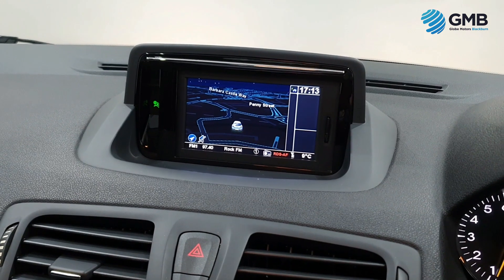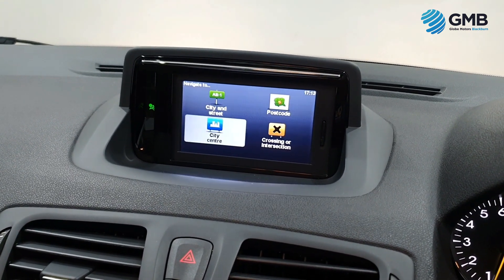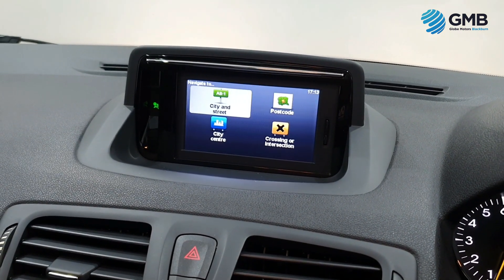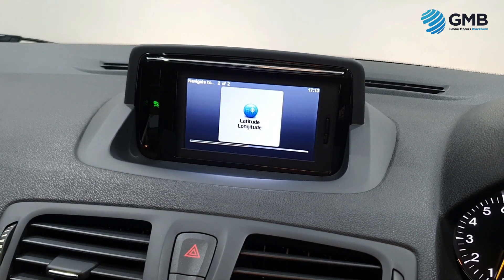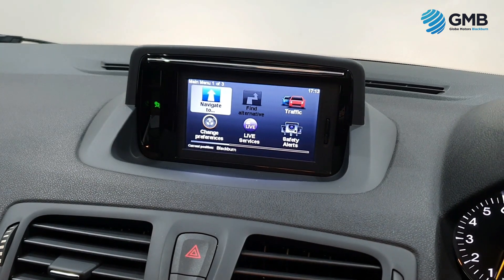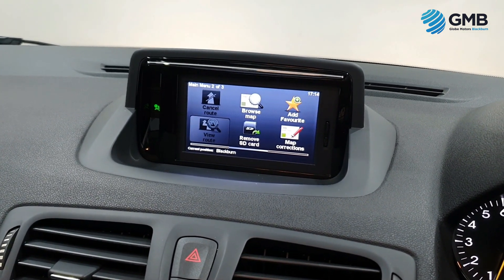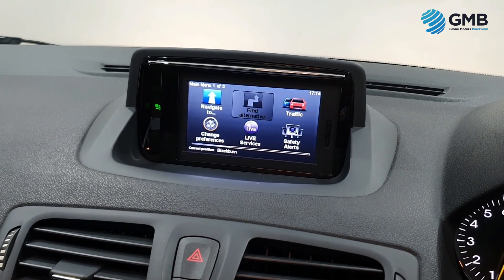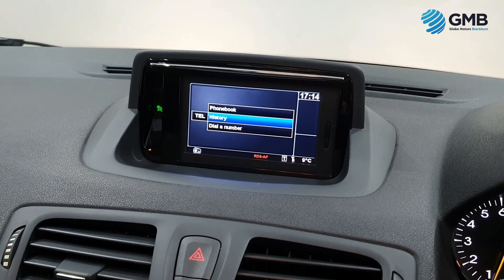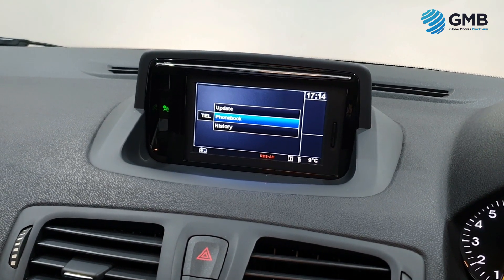When it comes to spec, this Renault Megane is exceptionally well equipped. It has a premium entertainment system with radio, CD, AUX, USB, and Bluetooth with Bluetooth audio. It also has a satellite navigation system, automatic headlights, daytime LED running lights, air conditioning, front and rear electric windows, electric folding door mirrors, rear parking sensors, multifunctional steering wheel, remote central locking, height adjustable driver seat, 17-inch alloy wheels, and the full ISOFIX child seat locking system — just to name but a few.